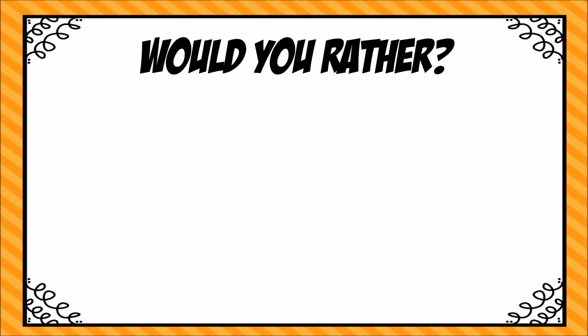For today's lesson, we are going to use the fraction strips that we created yesterday. If you need to, pause the video and press play when you have them ready. Today we have a couple would-you-rather questions. You can either answer these alone or you can answer them with a family member.